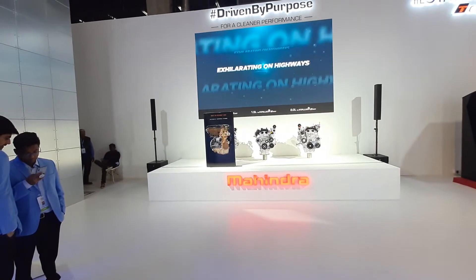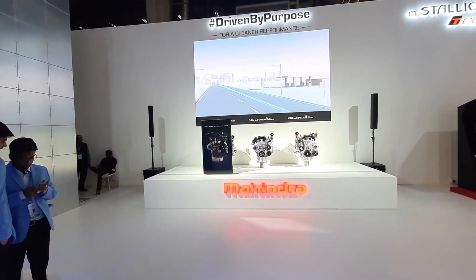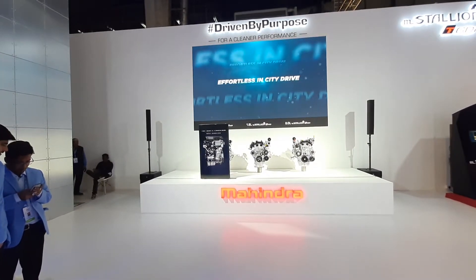Hello guys, welcome to another vlog. This is a vlog on the new powertrains which Mahindra has unveiled at the auto expo.